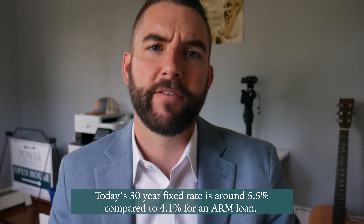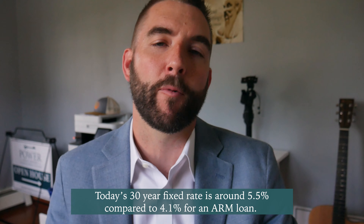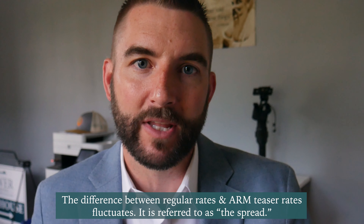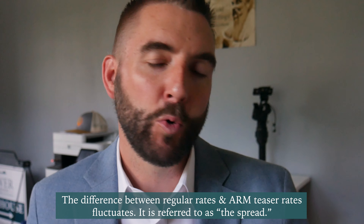The main benefit here is the teaser rate. I have clients getting quoted roughly 5.5% to 5.75% on a 30-year fixed rate, and the adjustable rates they're being offered are like 4% over seven years — that's significant. It's a much lower payment right away. Your appetite for taking on the risk may depend on the difference. If your adjustable rate was only half a percentage point lower, plus you add in any extra fees, you wouldn't see the same benefit. If the difference is very narrow, usually people would prefer the stability of the fixed rate.